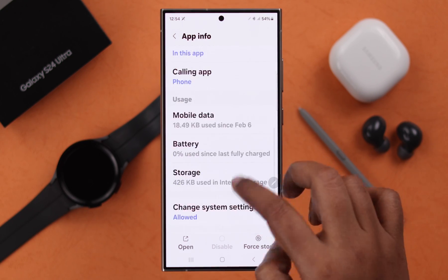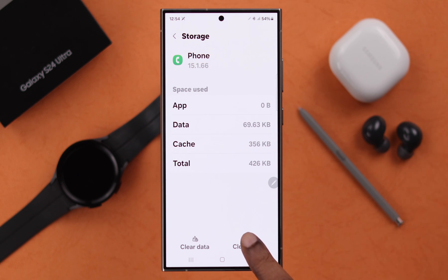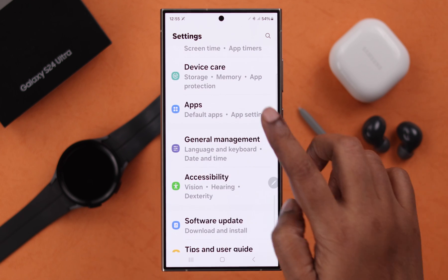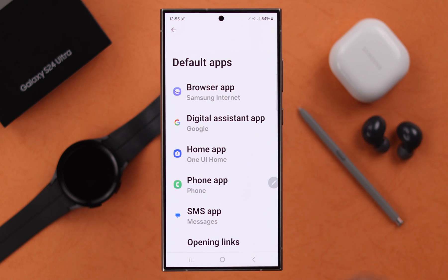If your problem still persists, tap and hold on your Phone app icon, scroll down to Storage, and clear the cache of your Phone app. Also, if you're using any third-party phone app, make sure you switch back to the default Samsung Phone app.